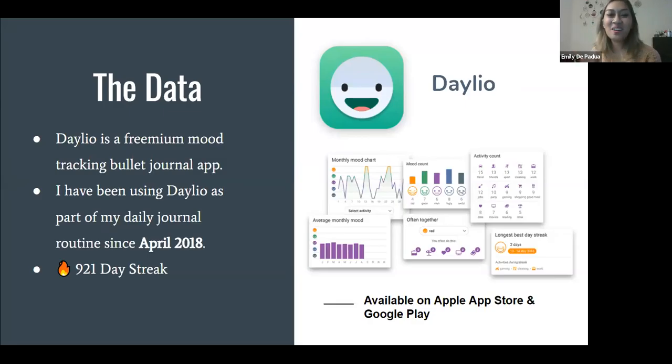About the data — the data comes from an app I use called Dalio. Dalio is a freemium mood-tracking bullet journal app. I have been using Dalio as part of my daily journal routine since April 2018. As of today, I have used Dalio for 921 days straight — it's the only daily journal method that has stuck. I did include pictures of the app because one of the reasons I liked it so much is they do a lot of fun mood chart analysis. It visualizes your mood and mimics the bullet journal trend. It's available on the Apple App Store and Google Play.